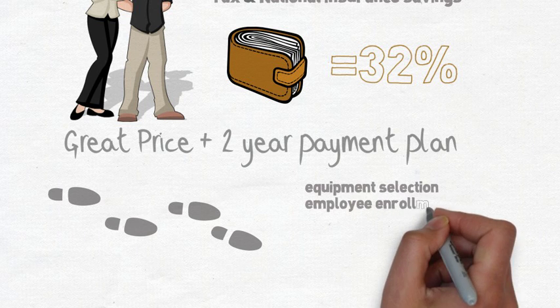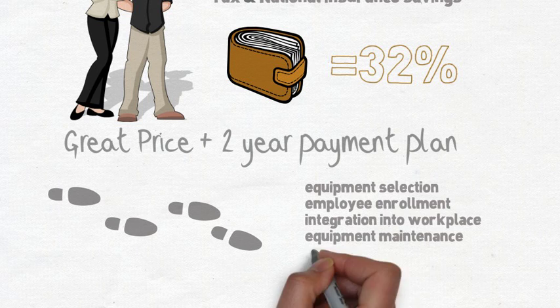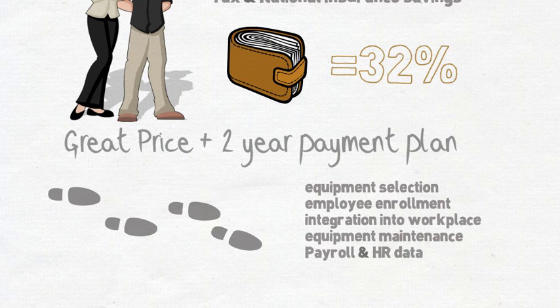Employee enrolment, integration into the workplace, equipment maintenance, and finally payroll and HR data.